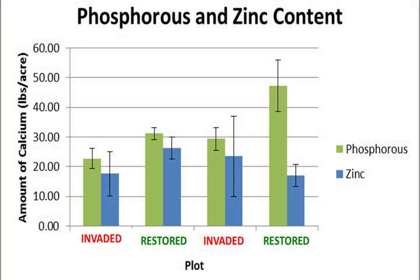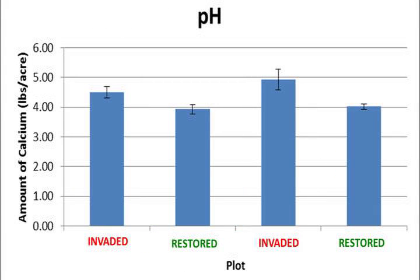In our studies we found that there were some significantly different levels in phosphorus and pH, but in other levels such as carbon and nitrogen they weren't statistically significant. However, this could be attributed to the amount of time since the habitat was restored, which hasn't been that long, so it could be correlated with that.